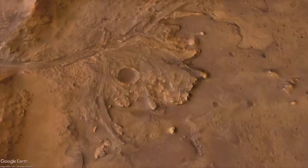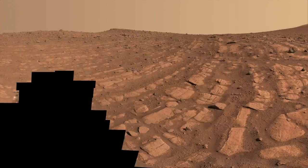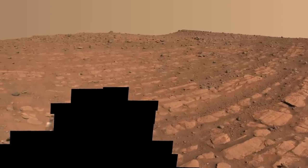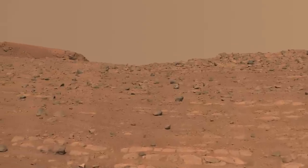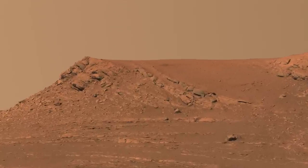This week, NASA scientists shared observations suggesting that a mighty river built much of the sedimentary fan originally thought to contain delta deposits in Jezero Crater. So how does this affect the search for life on Mars?